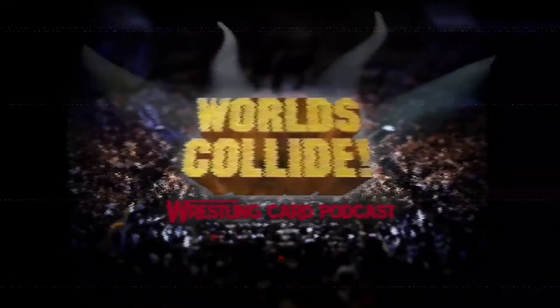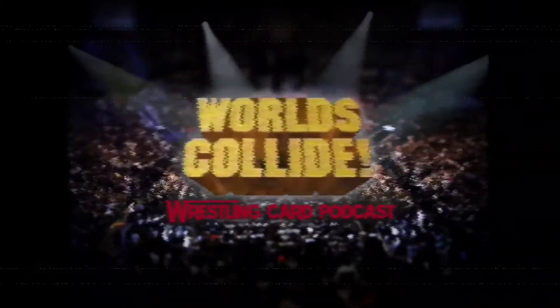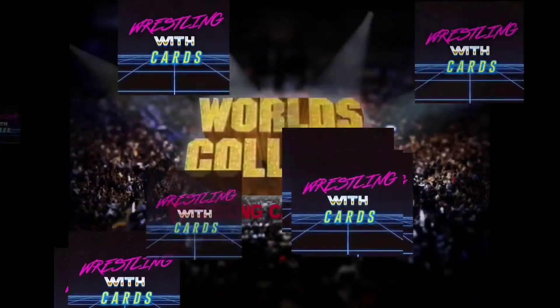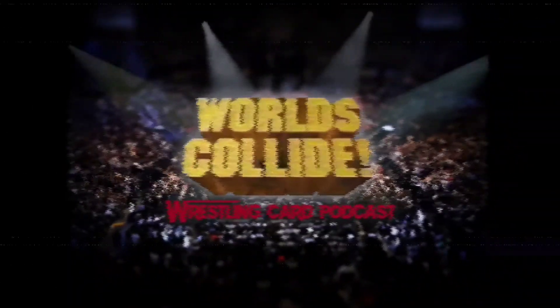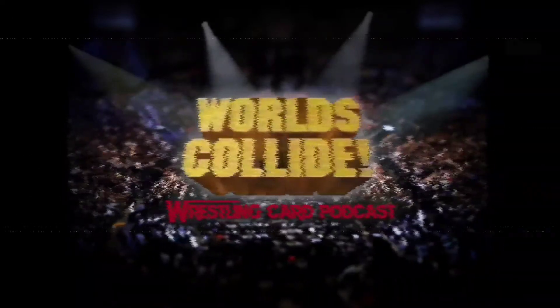Welcome to World's Collide Wrestling Card Podcast — for wrestling fans, by wrestling fans — featuring Tony Bella from WrestlingTradingCards.com and Zan Mourning from Wrestling with Cards on YouTube. Join them as they navigate the world of wrestling cards, helping you build a bigger and better collection and making some money along the way. What's up wrestling fans? Welcome to World's Collide. The best wrestling card channels on the internet, bar none.